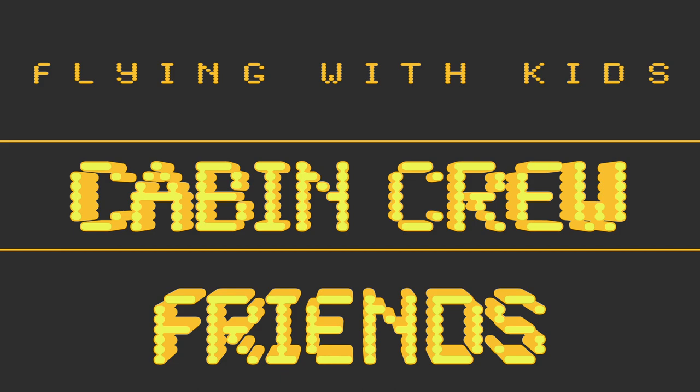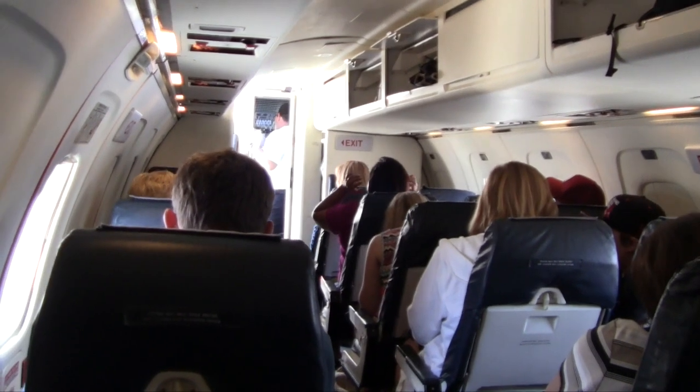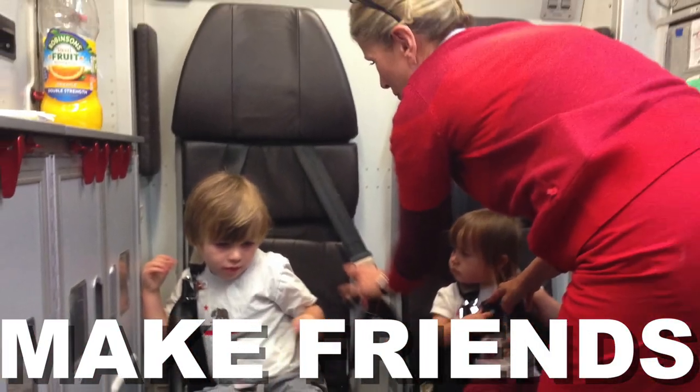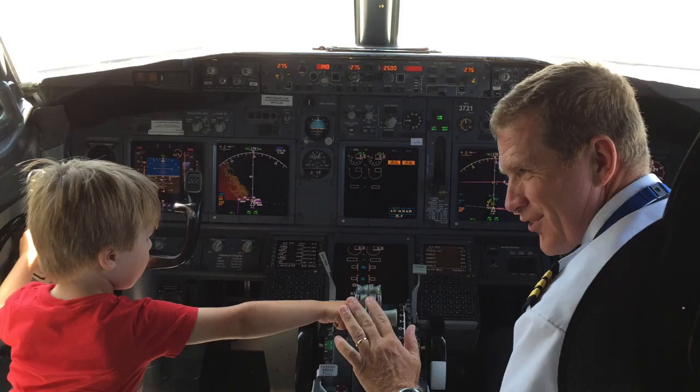Make besties with the cabin crew. They know that a happy baby equals a happy plane. Don't treat them like your slave — be courteous and friendly and they might help you entertain your little ones. Our kids actually became trainee cabin crew on our most recent flight, and Dylan even got to pretend to fly the plane.